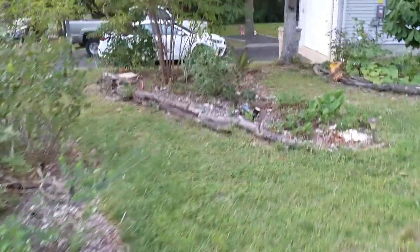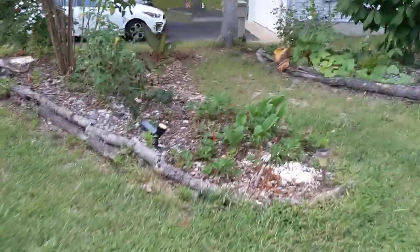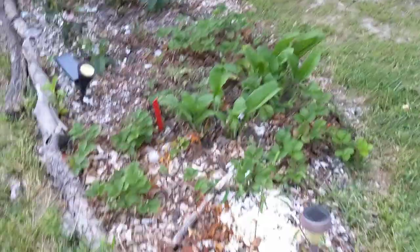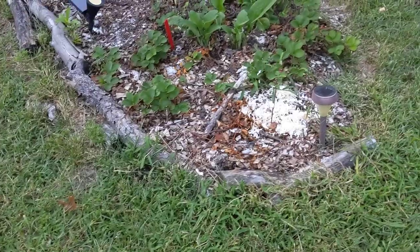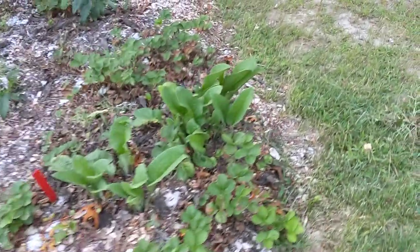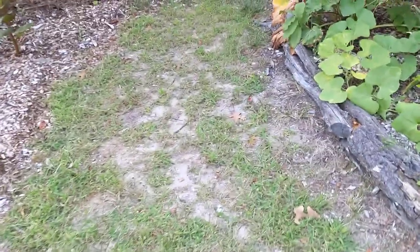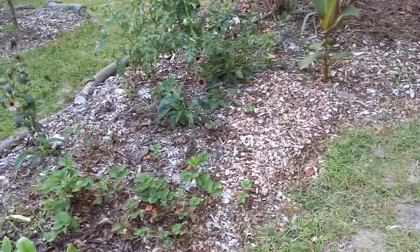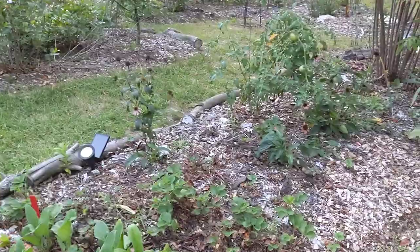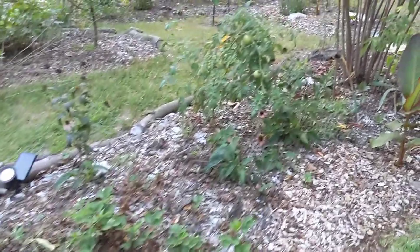Over here we have another serviceberry — this one's fairly new. It's called a Saskatoon and it was further back in the bed, so I did move it maybe a month and a half ago, which set it back a little bit. Whenever you move a shrub or a tree you kind of take two steps back — it doesn't mean it won't recover, it will just take a little more time to grab on and start producing, kind of resetting the clock.